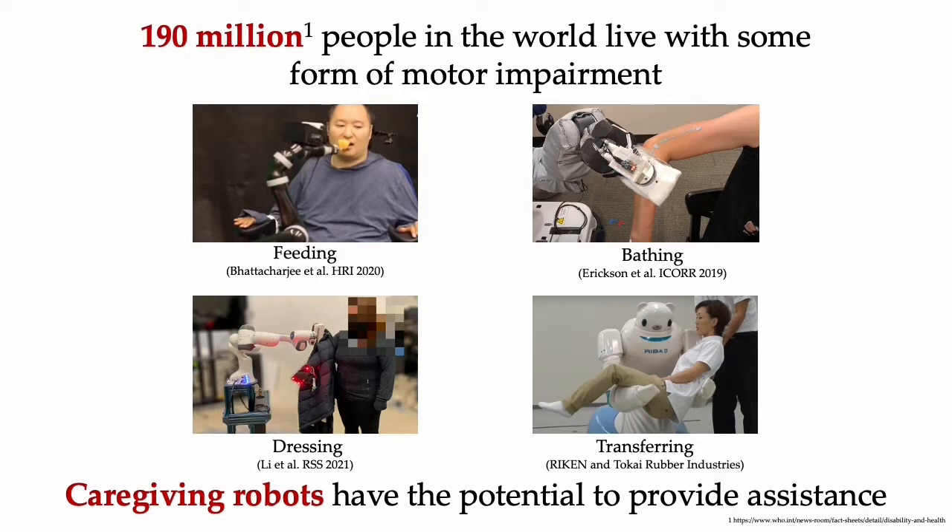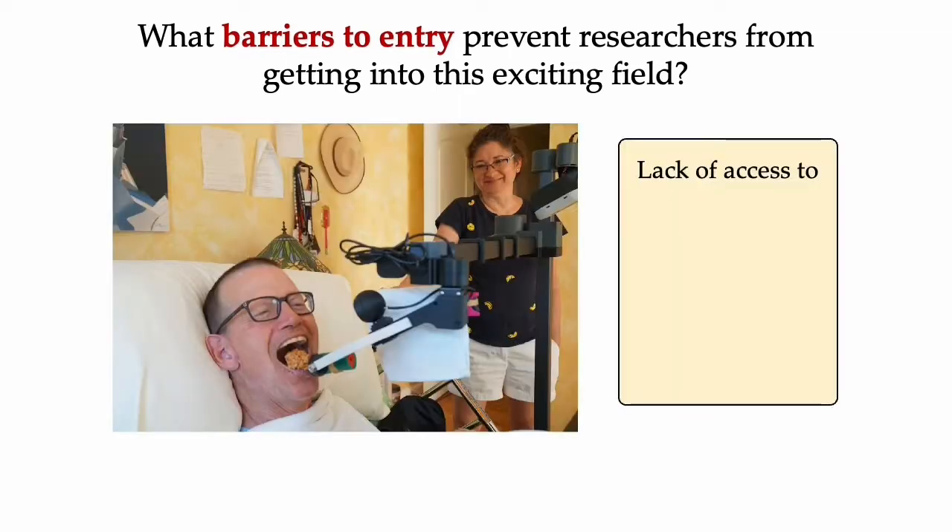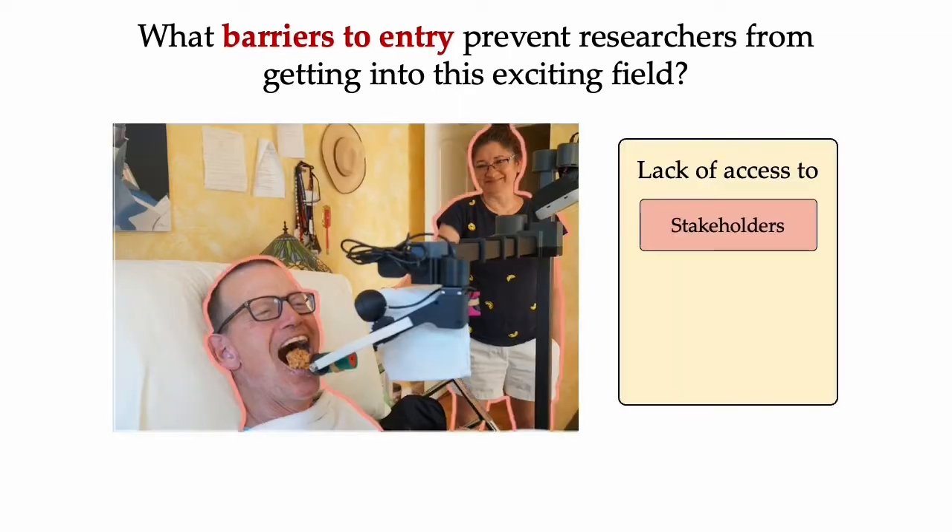According to WHO, 190 million people in the world live with some form of motor impairment. Robots have the potential to help them. However, many barriers to entry in this field restrict research to just a few labs. The lack of access to stakeholders in caregiving communities such as care recipients and caregivers hinders design of realistic caregiving systems in the real world.